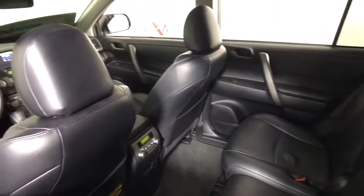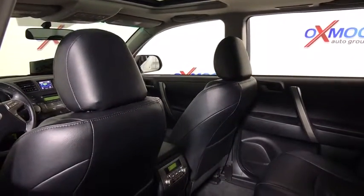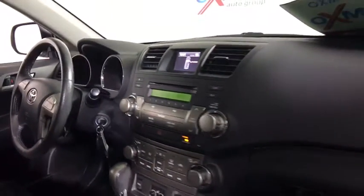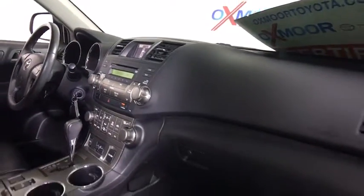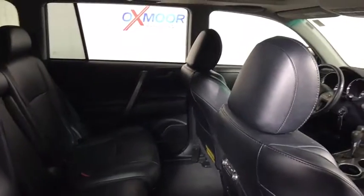Here are some of this vehicle's great options: traction control, dual airbags, power steering, one owner, four-wheel disc brakes, electronic stability control, AM FM CD player with six speakers, rear window defroster, CD player, power windows, fog lights, heated front seats.